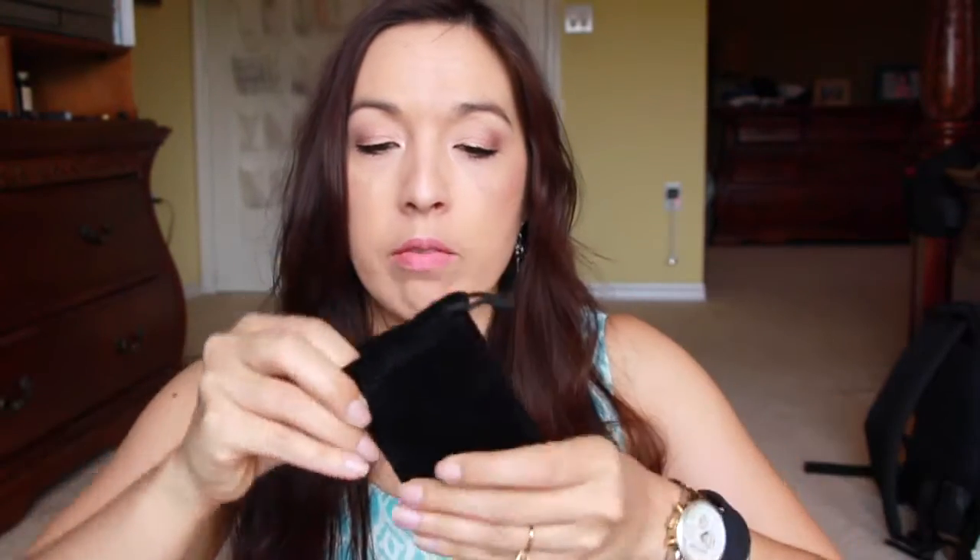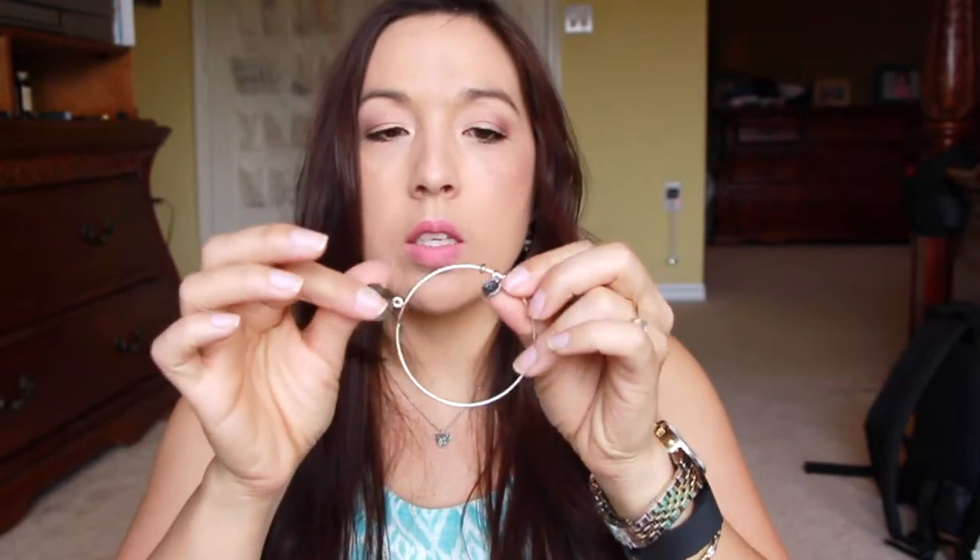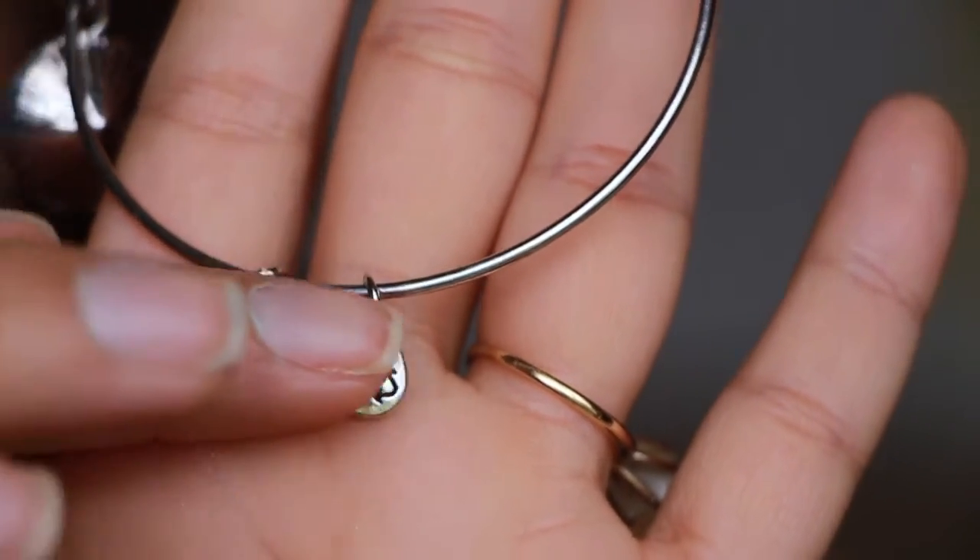Next I'm assuming are jewelry pieces. I'm going to open this first one — it's in a little black velvet bag. Oh, it's cute! It's a cute little bracelet. It says made in the USA, and it looks like it has a clear stone. On the back side it kind of looks like a shell, and it has a little recycle emblem. It squeezes so that you can stretch it out to fit it over your hand and then tighten it up. But it's cute, I like that.